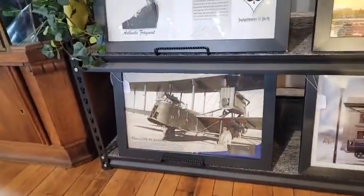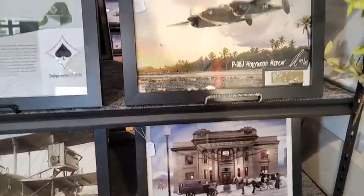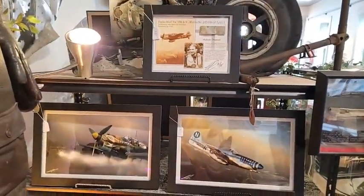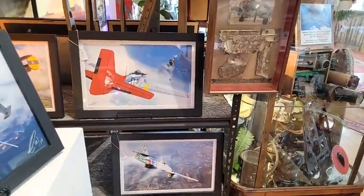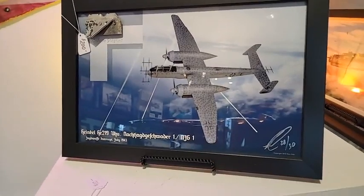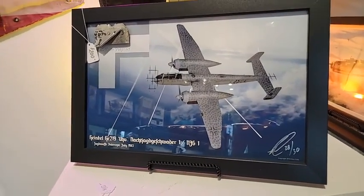These are terrific conversation pieces. Why have a piece on the wall that's just a bouquet of flowers when you can have something like this — a real piece of history that you can touch? It gets noticed right away and people are really interested, even if you're not specifically an aviation buff.